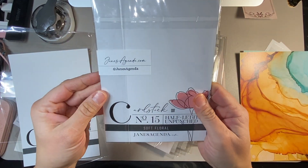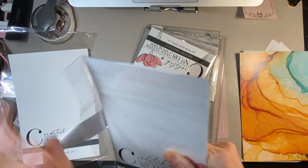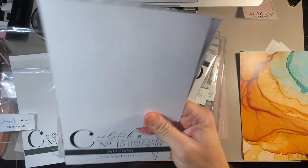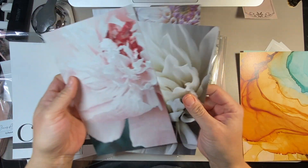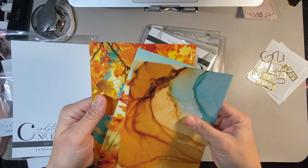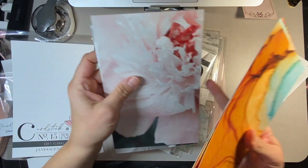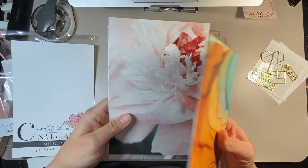The next set is the Soft Floral, and these are going to look really, really nice in my current planner. The only thing I noticed about these ones is that the corners are not rounded. You could put them any different way, so I'll figure that out after — all I'll do is round the inside corner when I decide the orientation and then hole punch them.